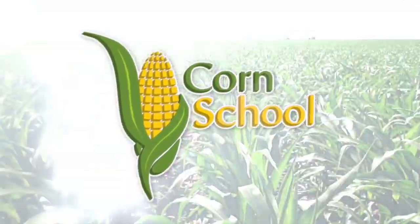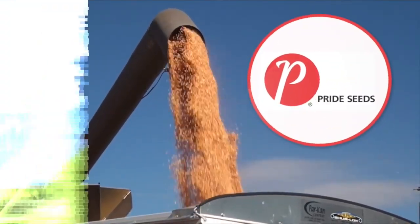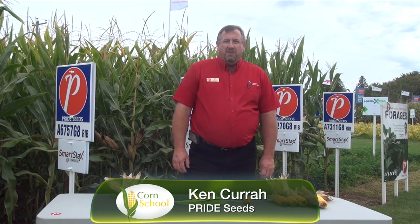Corn School is brought to you by BASF and Pride Seeds. This is Ken Curra, market development agronomist for Pride Seeds. I'm here at the Canada's Outdoor Farm Show in Woodstock.